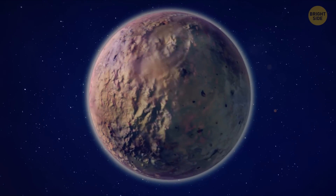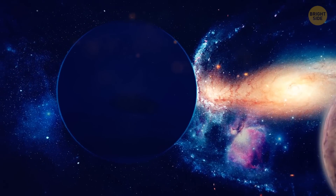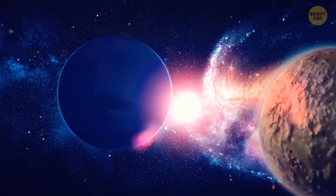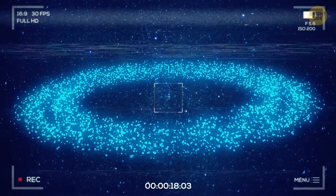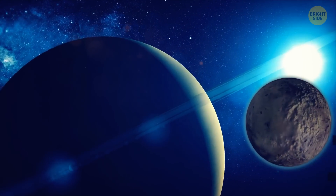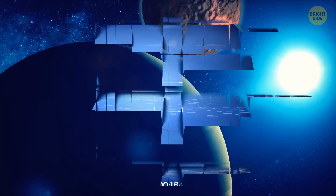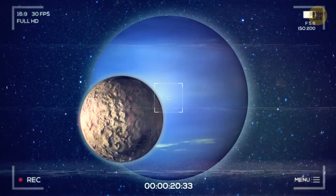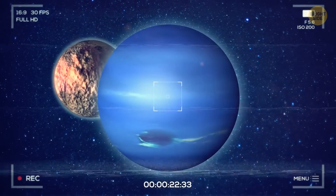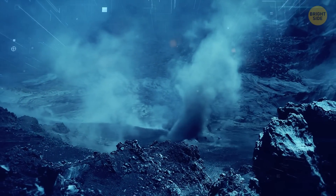Neptune has a pretty interesting moon called Triton. It kind of reminds us of Pluto because of its similar composition, and it's also in retrograde orbit. Triton is probably one of the icy objects from the Kuiper Belt — Neptune's gravity likely trapped it at some point and turned it into its own moon, because Triton has been orbiting Neptune in the opposite direction that Neptune is rotating. One of Triton's coolest features is its erupting geysers.